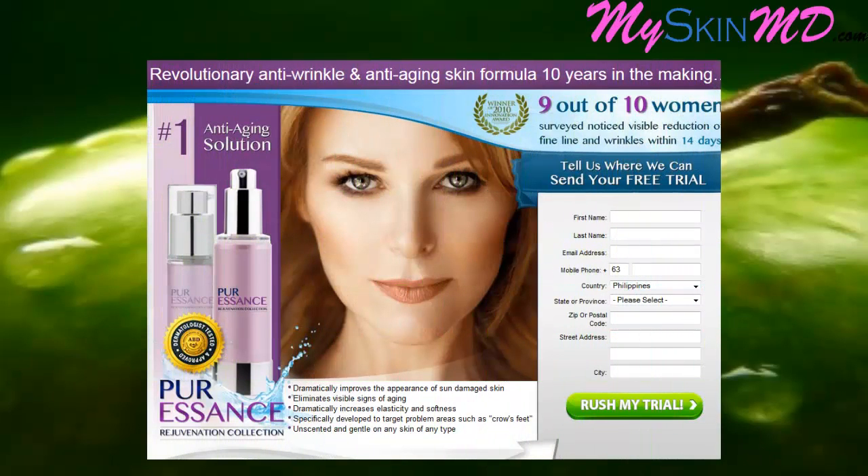Welcome to True Visage and Pure Essence — revolutionary anti-wrinkle and anti-aging skin formula, 10 years in the making. True Visage trial review: revive your youthful skin using True Visage, which dramatically improves the appearance of sun-damaged skin, eliminates visible signs of aging, and dramatically increases elasticity and softness.